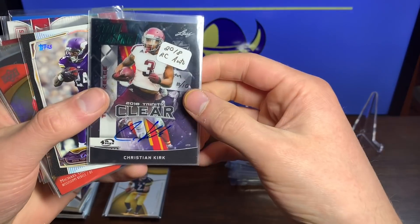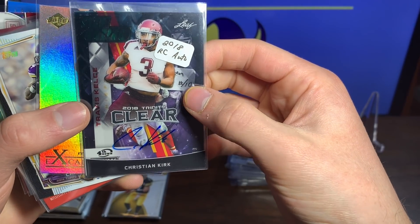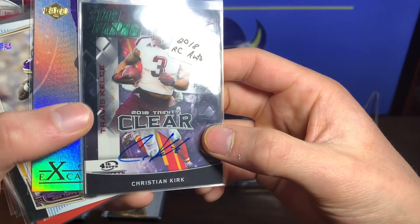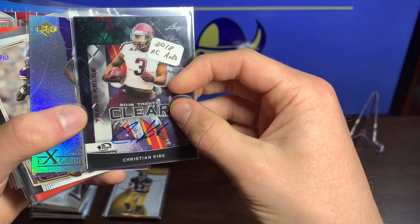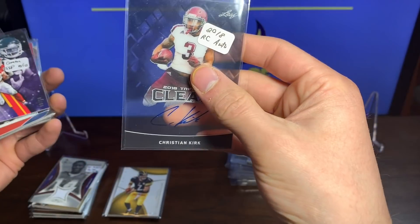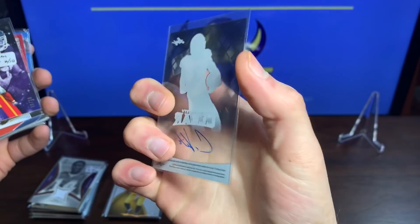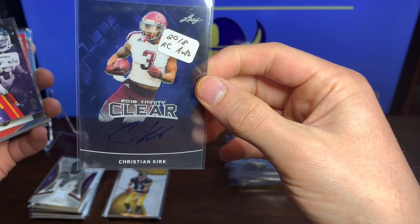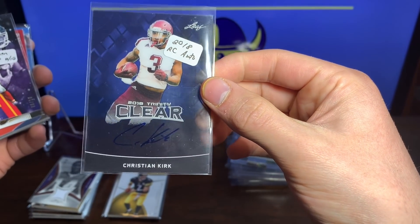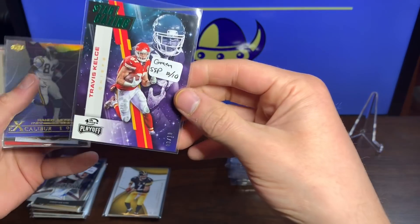We got a Christian Kirk with the on-card auto — it's Leaf, but that is sweet. It was a weird backdrop at first but it's a 2018 rookie card auto Christian Kirk, way cool with the Trinity Clear. Very nice.